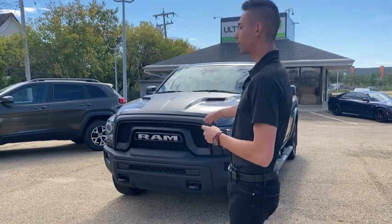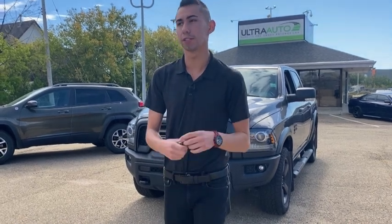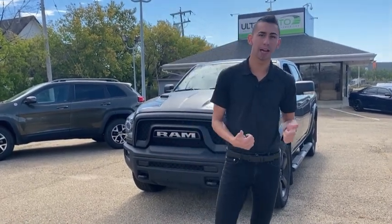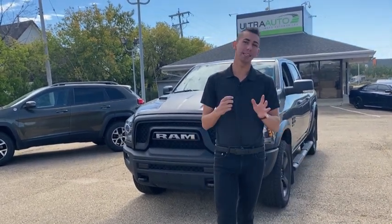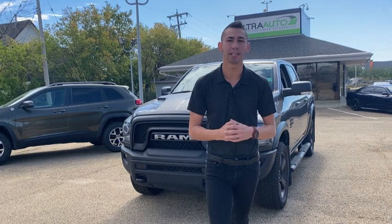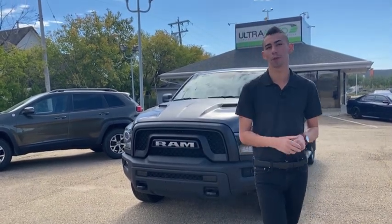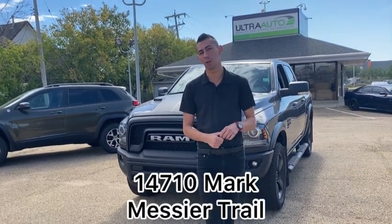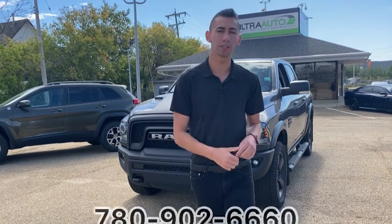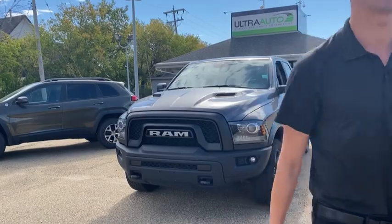So there you have it — the 2019 Warlock, almost called the Rebel because it has the Rebel Appearance Package. Come on down and check it out for yourself. It's an awesome looking truck and great on gas. This one is powered by a 3.6-liter Pentastar V6 — one of the most leading edge V6 engines in the world, top three by the way. Ram's doing it pretty well. Come check it out at 14710 Mark Messier Trail, or give me a call at 780-902-6660. That's Adrian here at Ultra Auto — take care, have a good day.